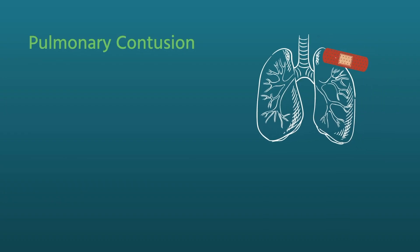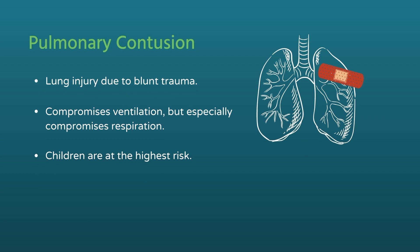This particular injury compromises ventilation to a certain degree, but more than anything else, it also compromises respiration. You see this happen more dramatically with children than with adults, because kids don't have very strong ribcages — they tend to bend more than they break. They don't have a lot of musculature, and any blunt chest injury to a child allows more energy to get into the chest and impart that energy into the lungs.